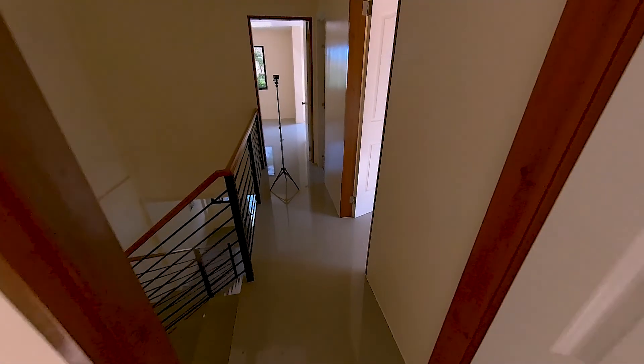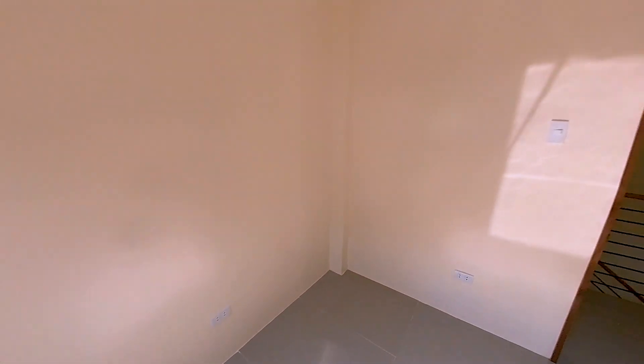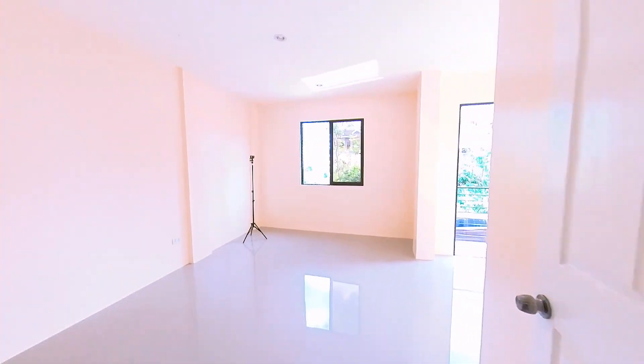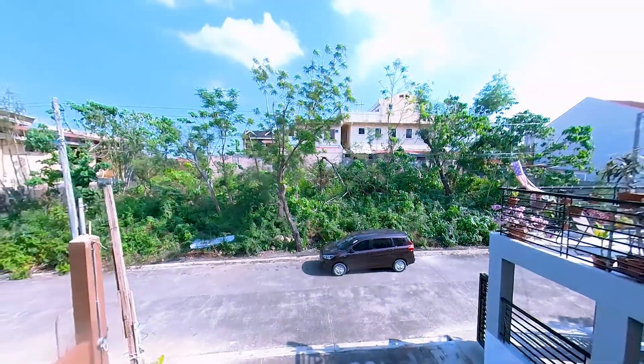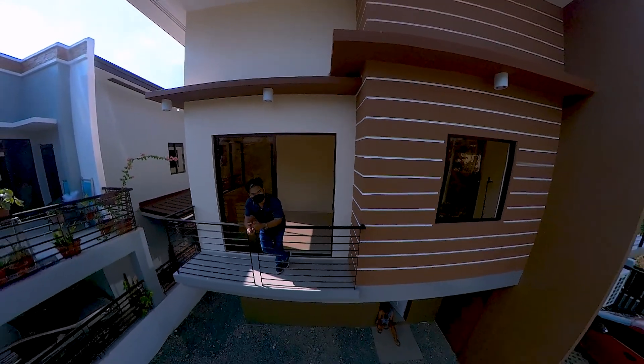This duplex house has three bedrooms. This is bedroom one. This is bedroom two. And of course, the master bedroom. The master bedroom has a balcony, which I think can be extended just like our neighbors here.